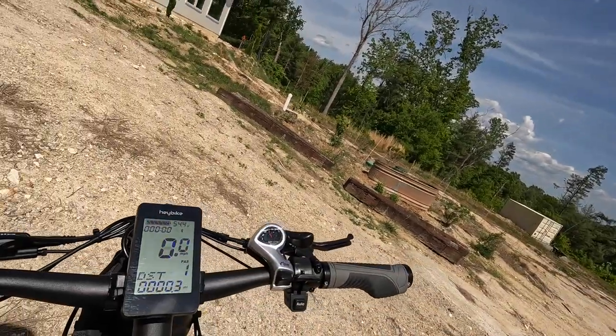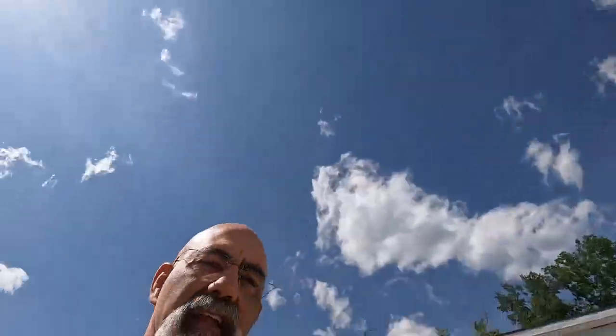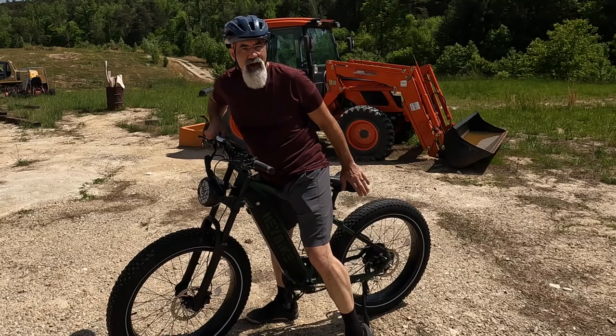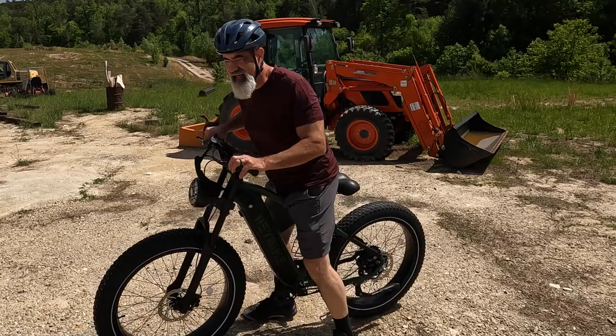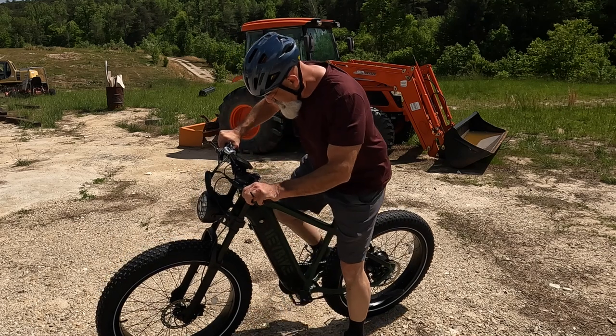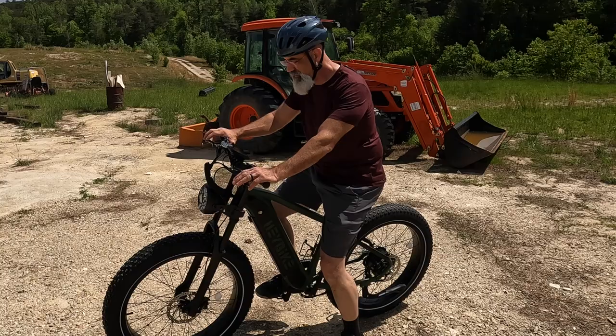I've got my helmet — safety always comes first. It's a really nice display, very clear, good size. It's got a dropper seat post which is very cool. I should probably put the kickstand up — I'm not used to having a bike with a kickstand. All right, let's find out what we can do.